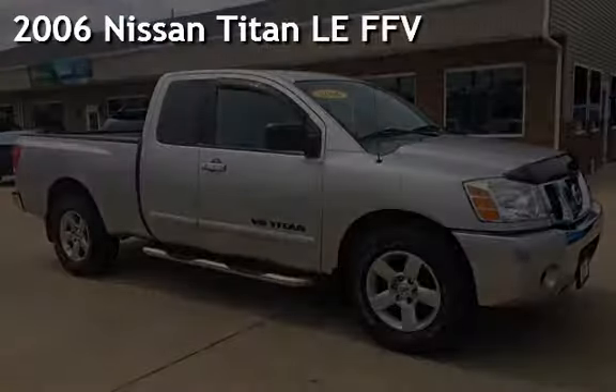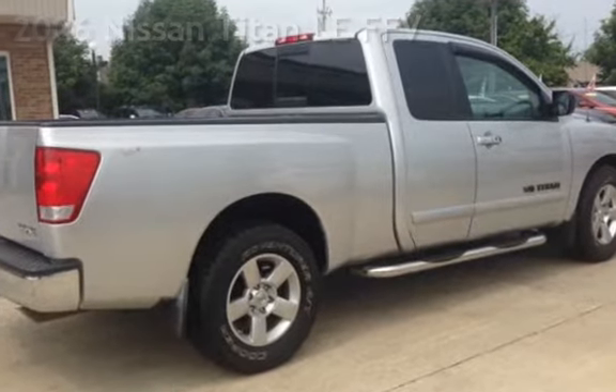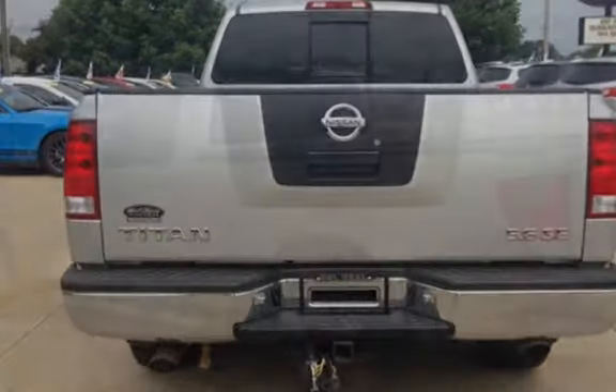Presenting a pre-owned 2006 Nissan Titan LE FFV. This four-door truck has an eight-cylinder, 5.6-liter V8 engine, with rear-wheel drive, and an automatic transmission.